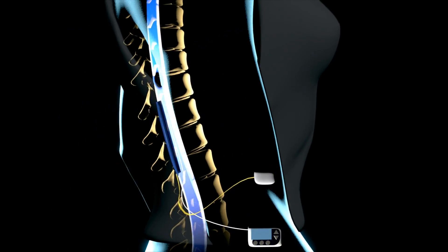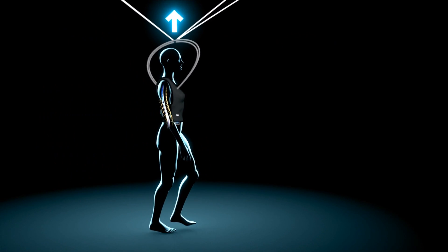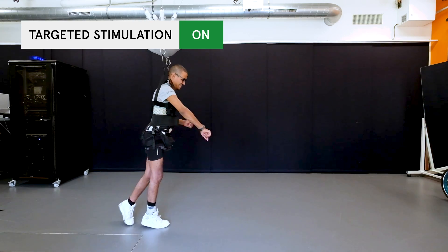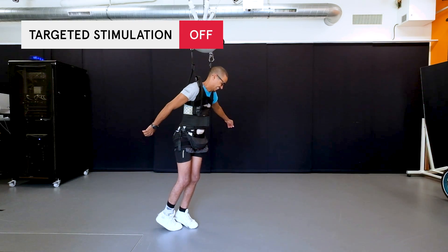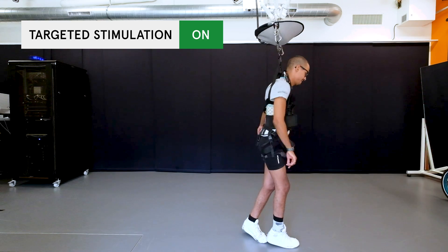The timing of the stimulation is controlled in real-time to coincide with the intended movements of the legs. Voluntary leg movements stop as soon as the electrical stimulation is turned off, but resume immediately when the stimulation is switched on again.